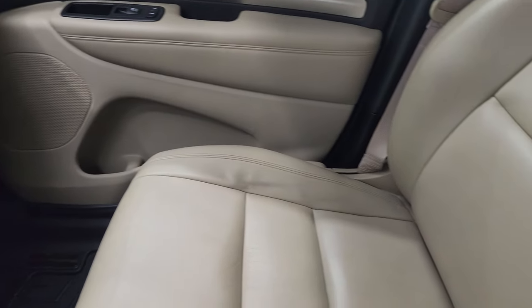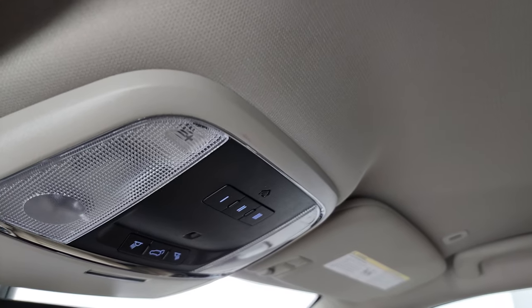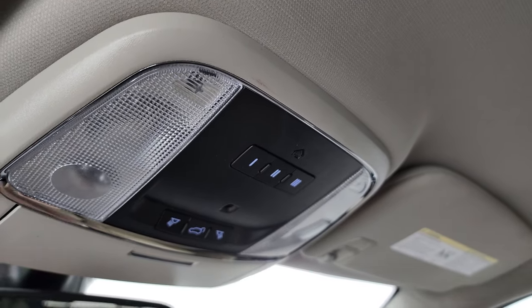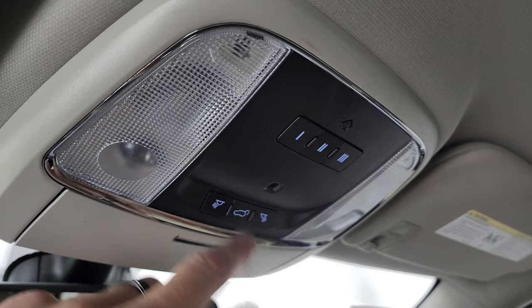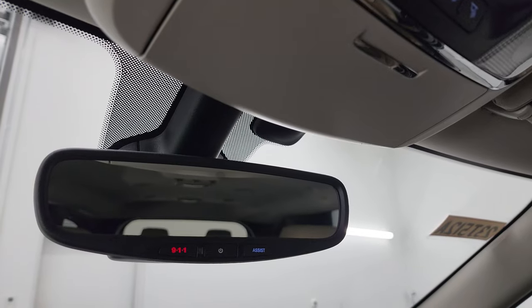The passenger side floor mat and seat are in excellent condition as well. The headliner is very nice and clean. You do get map lights, HomeLink buttons for your garage door, security, and lighting systems, a power gate button, and 9-1-1 assist buttons in the mirror.